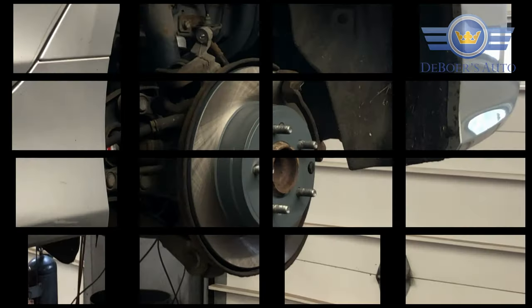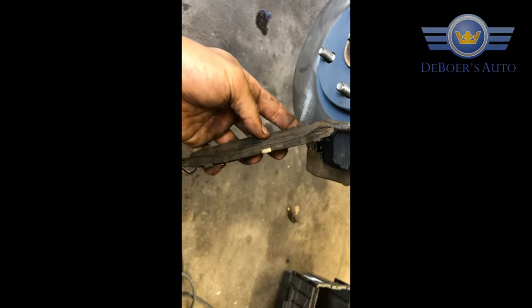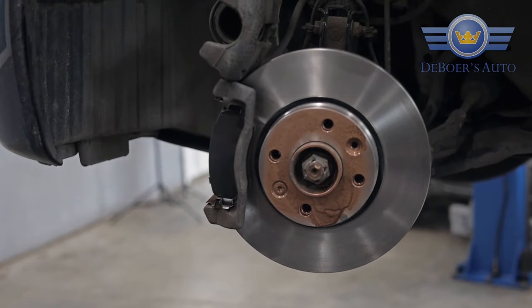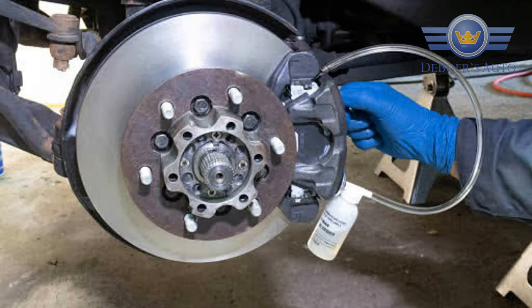We typically do that at DeBoer's Auto once a year. We check the calipers, make sure they're all cleaned up and moving freely. We check the pad thickness and the brake rotors to make sure they're not worn down and that they have plenty of thickness and are true. We also make sure you have fresh brake fluid — we typically flush it every two years, which adds a lot of safety to the brake system.